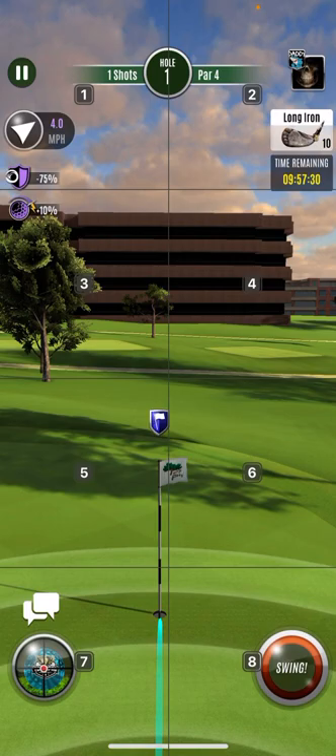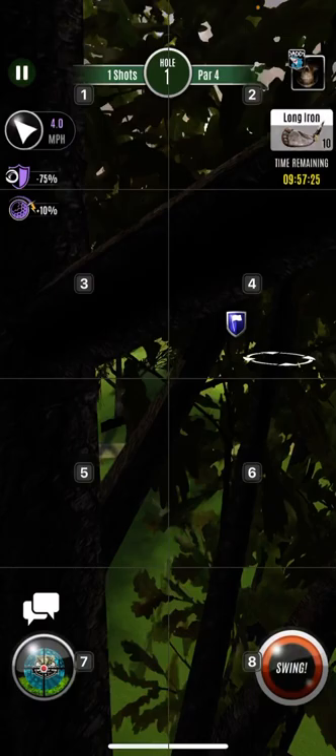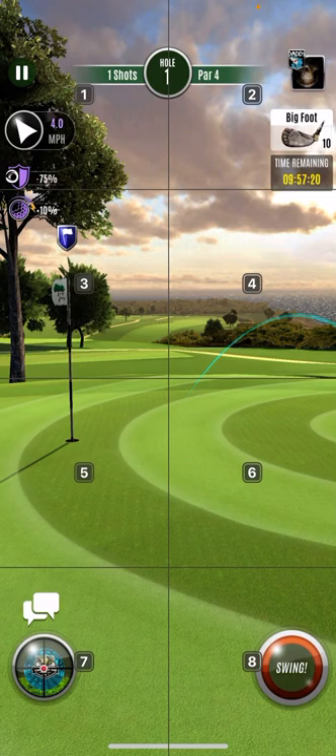I gotta get that just right. Look at that, I've only moved it just a little bit. I'm gonna go with that because I had about that last time.